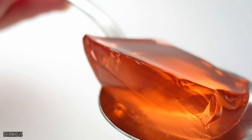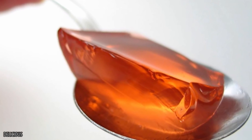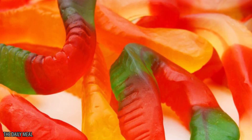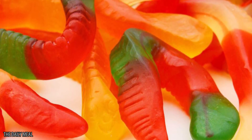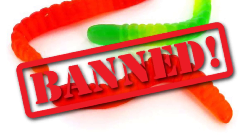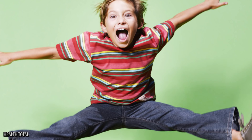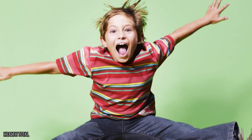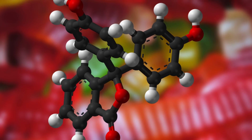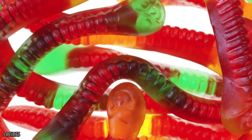You might not be surprised to hear that gummy worms are made with gelatin, so we won't bore you with another reminder of the pig skin, bone, and cartilage that makes it up. With gummy worms, we're going to focus on the colorings. Two colors in particular, known as yellow number 5 and red number 40, have been banned by many governments around the world, but are somehow still allowed by the USA. Not only have they been linked to hyperactivity in children, but they also contain carcinogenic compounds which can cause cancer. A lot of gummy worms only contain natural flavors now, but you'll have to check the labels to be sure.